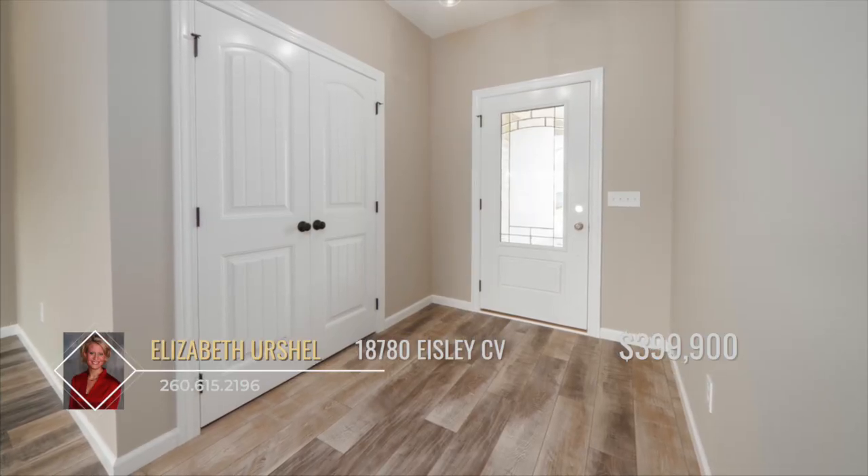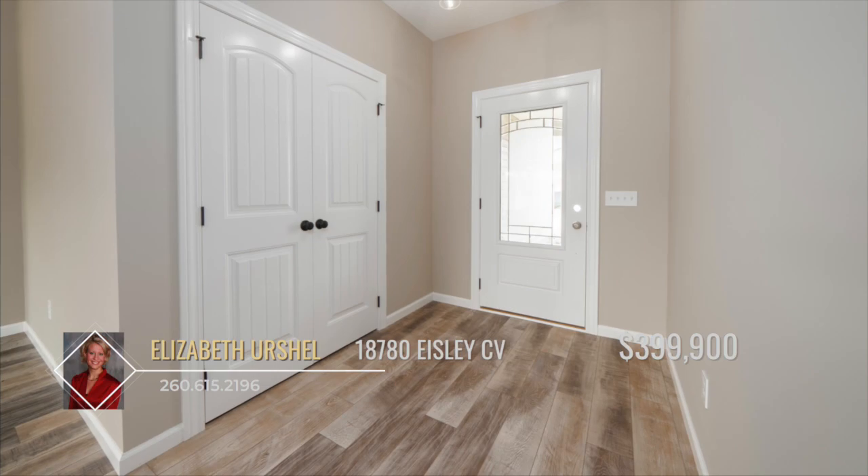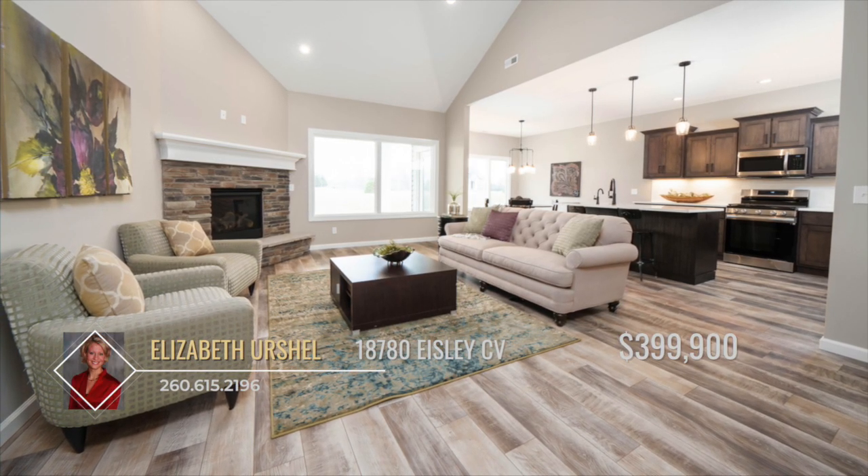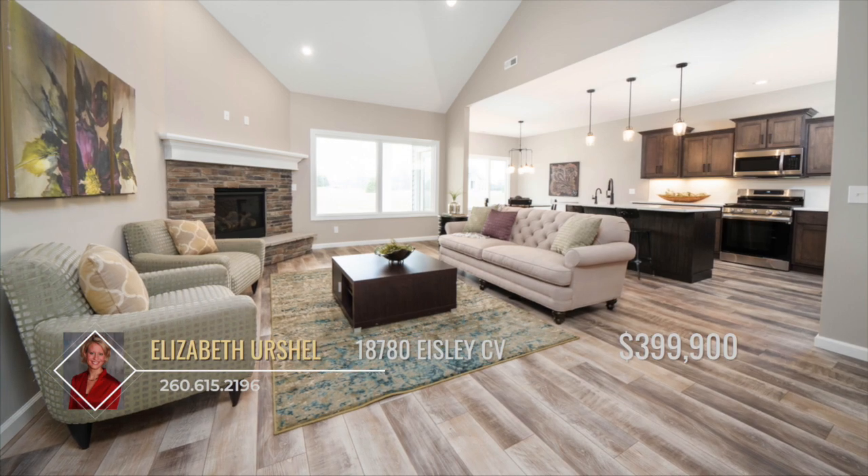Stepping inside, the interior of the home has 9-foot ceilings that open up the space. Relax in the expansive great room with a corner gas fireplace that's both stylish and practical.